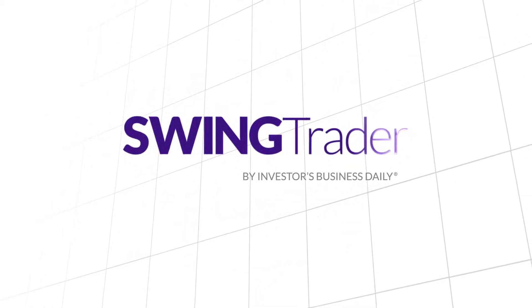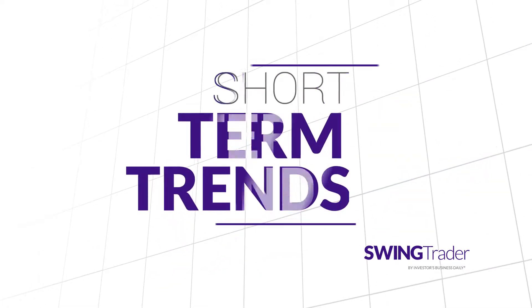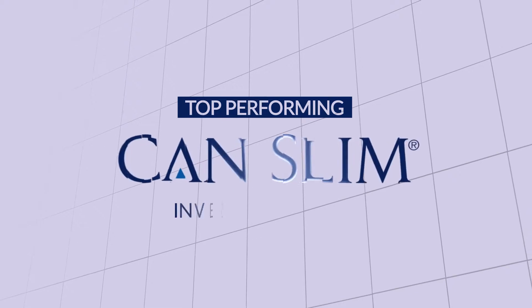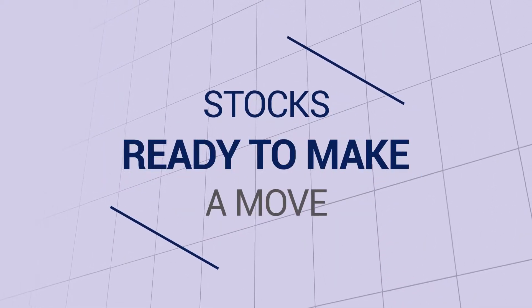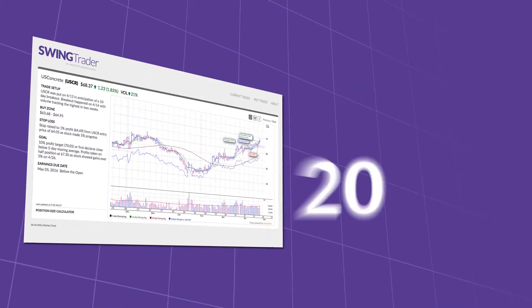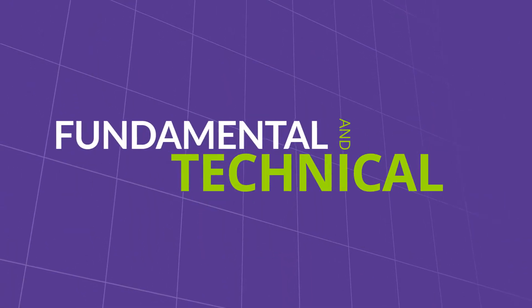SwingTrader from Investors Business Daily helps you make more money in the stock market by taking advantage of short-term trends. We apply the rules of IBD's top-performing CanSlim investing system in a swing trading environment to identify stocks ready to make a move. Unlike other products, SwingTrader uses over 20 proprietary screens to ensure stocks meet rigorous fundamental and technical criteria.